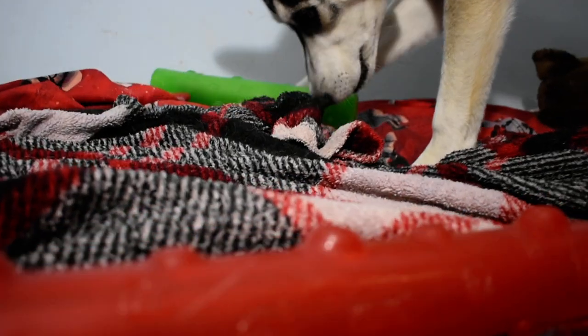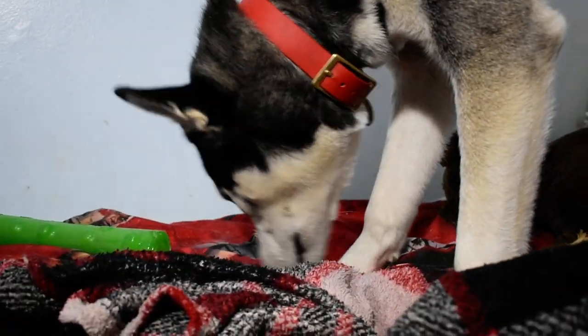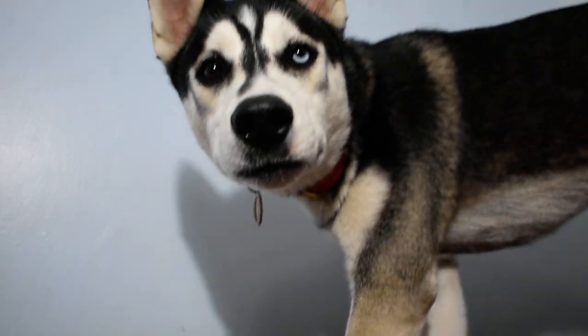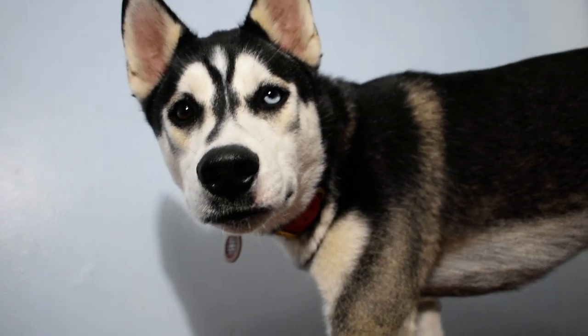He's sniffing around to find those treats. That's all for today — thank you guys for watching. Flash, you say thank you for watching? Good boy!